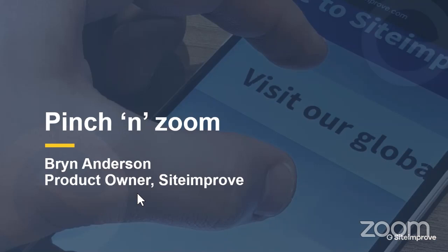A shout out to some of our listeners — we have folks watching from Greece and Poland right now, so thank you for joining us, and everyone else who is in a time zone that means they should be in bed instead. Next up we have Bryn Anderson, who will be speaking on the subject of pinch and zoom.